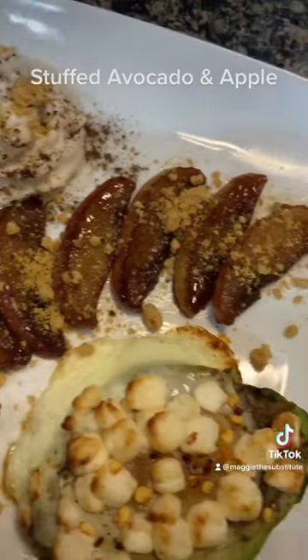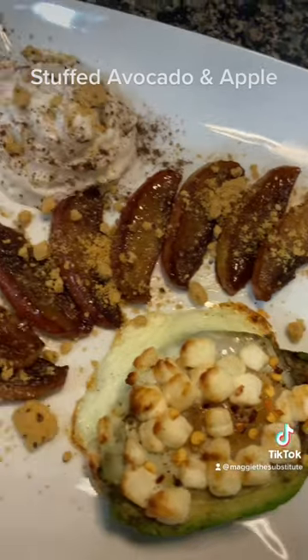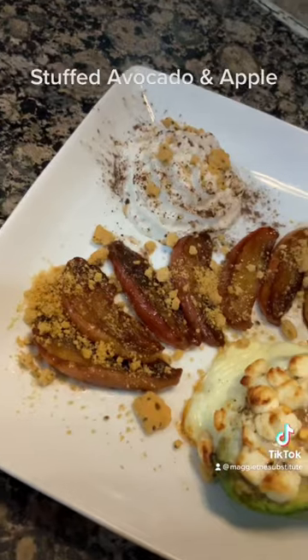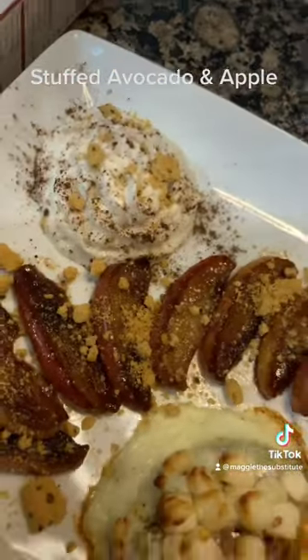Then we made the famous TLA fried apples with goat's butter, cinnamon, stevia brown sugar, crushed up Mary's Gone cookies, graham crackers, and whipped cream. And this is almond milk whipped cream. Enjoy!